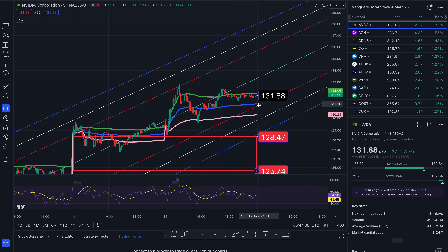Another level of support lines up with a gap that begins at roughly $128.47. That gap fills to the south side at $125.74. There are plenty of other landmines to the south side to watch out for because we have gapped up and gone up so much with NVIDIA.